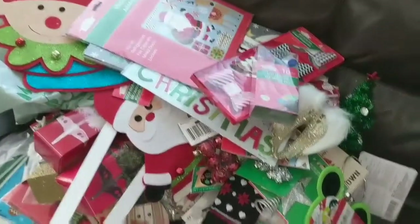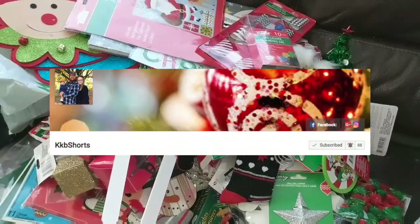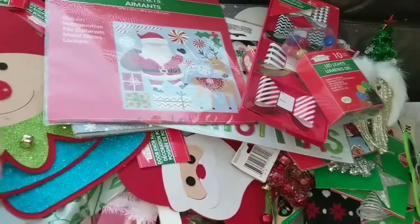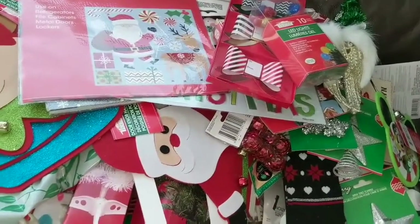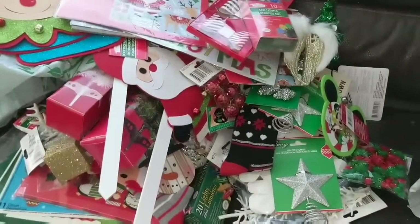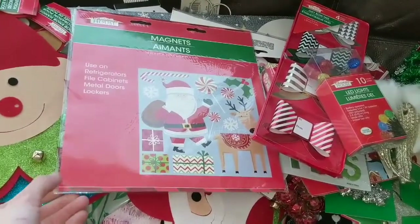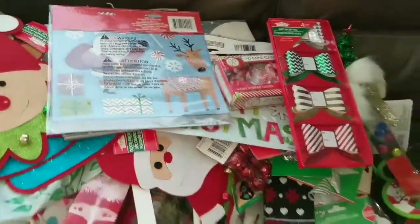That is it for this huge Dollar Tree Christmas haul! I hope you guys enjoyed it. Please stop over to Katie's channel — she's going to be doing a Dollar Tree Christmas haul as well, so hop over there for more inspiration. Get to your Dollar Tree soon because things are going fast. I'm also going to attempt Vlogmas this month — probably not every day, but as much as I can. I'll see you guys tomorrow or soon — bye!